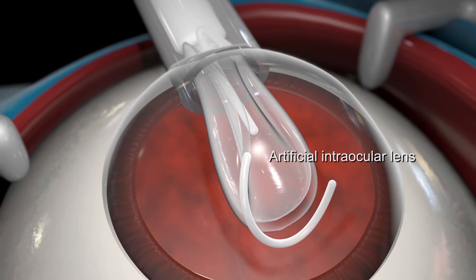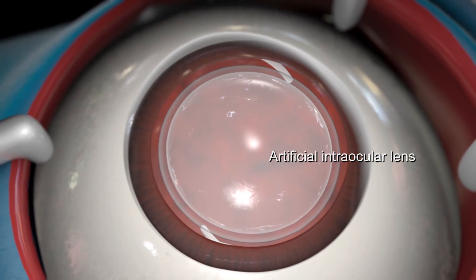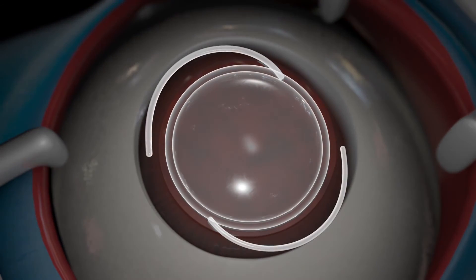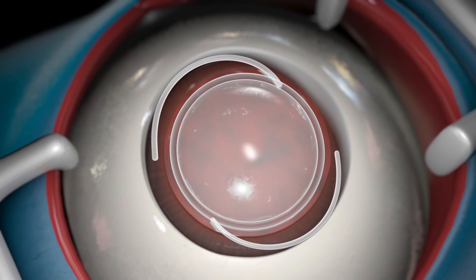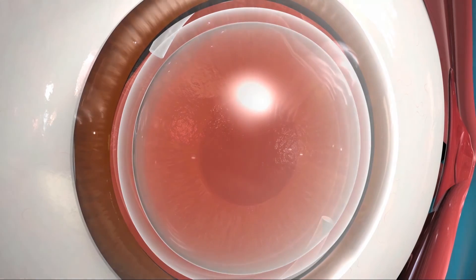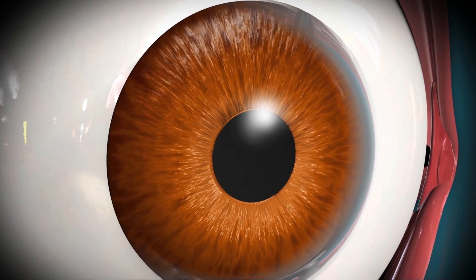Then, an artificial intraocular lens will be inserted. Intraocular lenses are made of plastic, silicon, or acrylic compounds and will remain in place for the rest of your life. Because the incision is very small, stitches are generally not necessary.